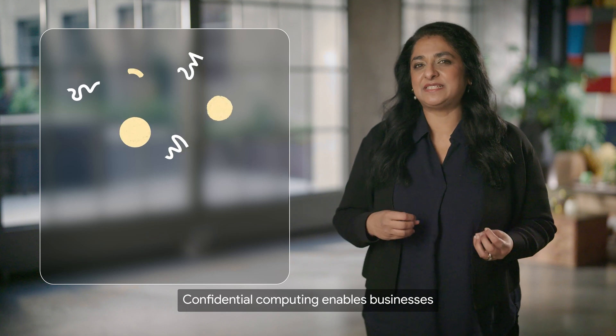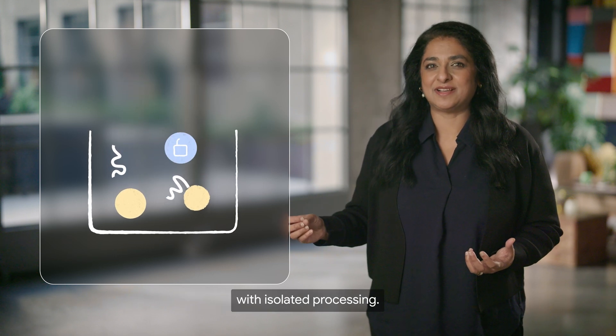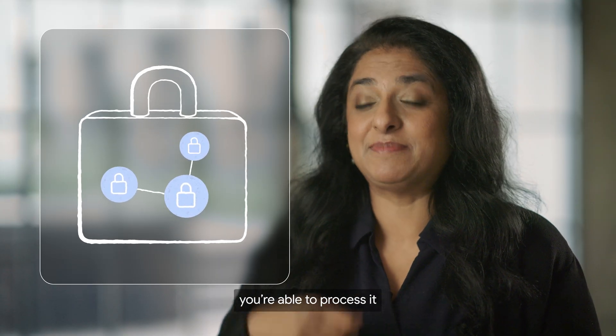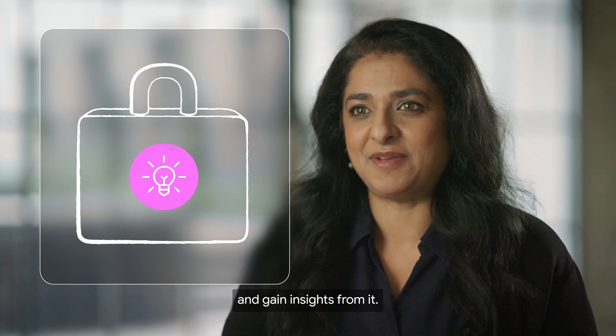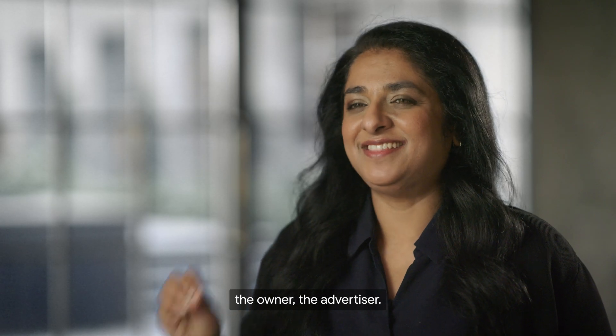Confidential computing enables businesses to use and protect first-party data with isolated processing. Nobody else has access to it, so when you bring that information, you're able to process it and gain insights from it. The only access key is that belonging to the owner — the advertiser.